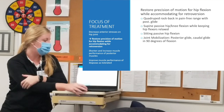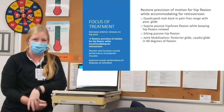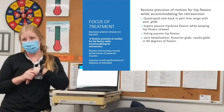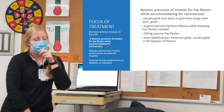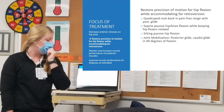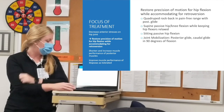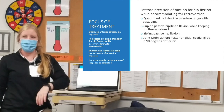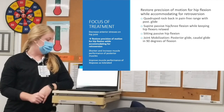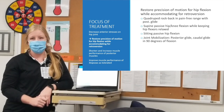Another focus was restoring precision of motion for hip flexion: quadruped rock back in a pain-free range with a posterior glide, supine passive hip and knee flexion, and sitting passive hip flexion — getting the rectus femoris and TFL to relax and get the femur more posteriorly seated. Joint mobilization with posterior glide during rock back and in squatting was helpful. She also found the caudal glide in 9 degrees of flexion quite pain-relieving.